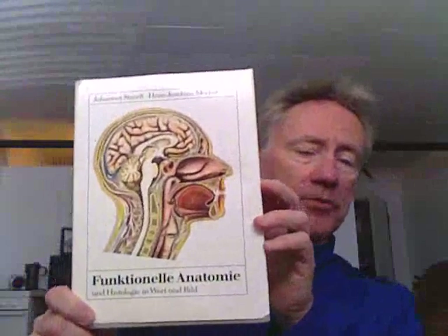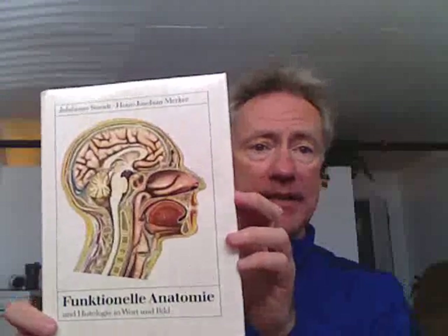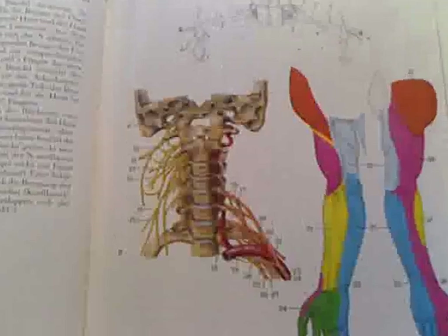So once again, I'd like to thank the authors and publishers of Functionella Anatomy, published in Berlin in 1990. And this is our presentation for today, similar in design to our previous presentations.